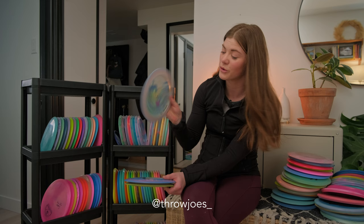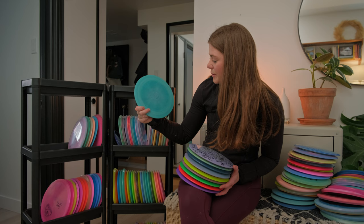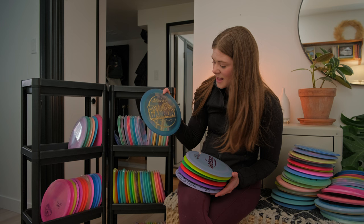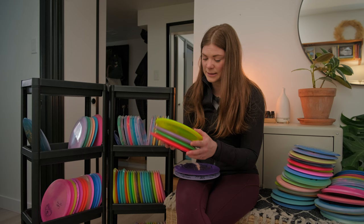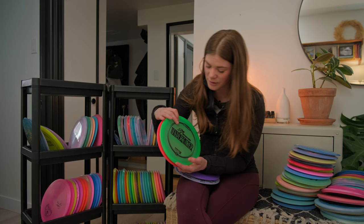Next up is my Undertaker — one of my favorite discs in my bag for sure. I've loved this for many years. Continuing with the Missy Gannon trend, I have a Missy Gannon Undertaker in Z plastic — it has more of a stable finish, great for fighting a headwind. I also have just an ESP Undertaker. Then I have a couple more Undertakers in Z plastic — the Paige Pierce Five Time Undertaker in blue, purple, yellow, green and red.